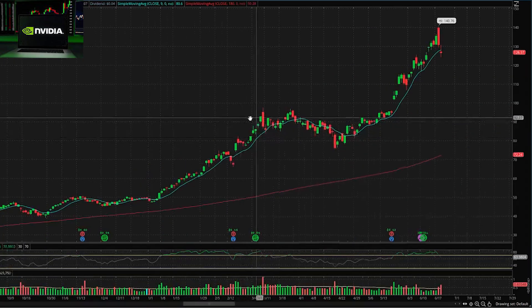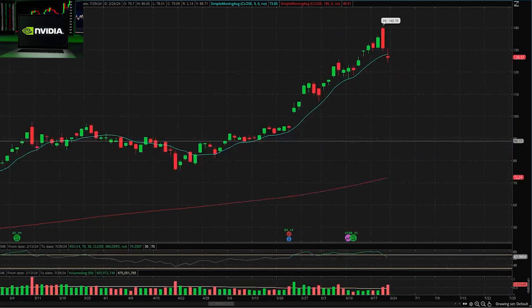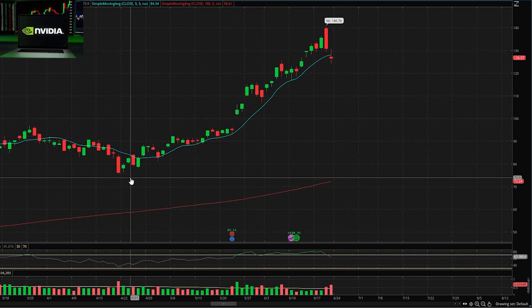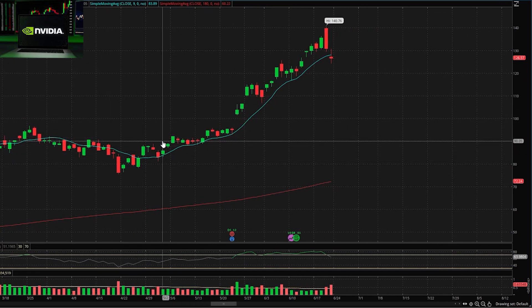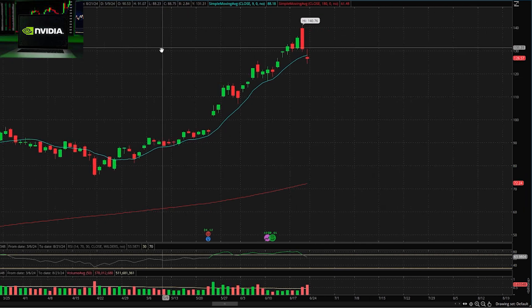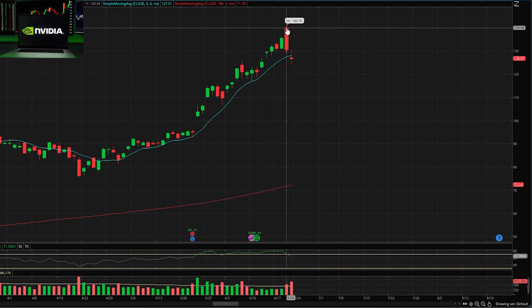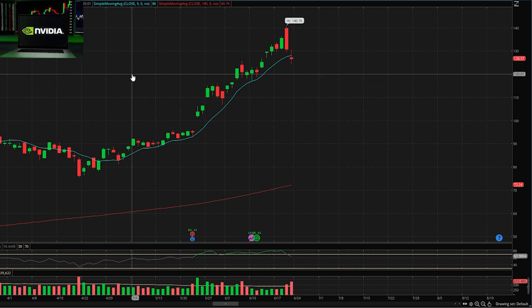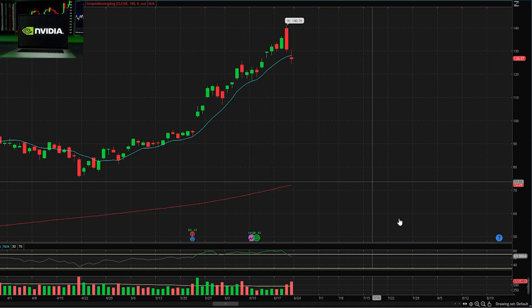Now that we're seeing this pullback, we're looking at a very interesting price point. Even if we pull back a little bit further, overall we're still really hot — this thing has been running up for weeks and has not stopped. But anytime there's been a big pullback, it's been followed by a strong correction and a higher high. We went from $140 down to $127, finishing the day around $126. I want to watch Nvidia this week to see if we can hold this $120 area.